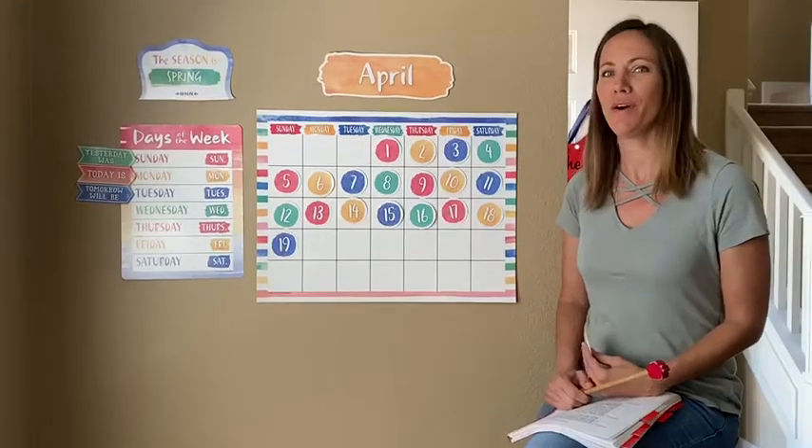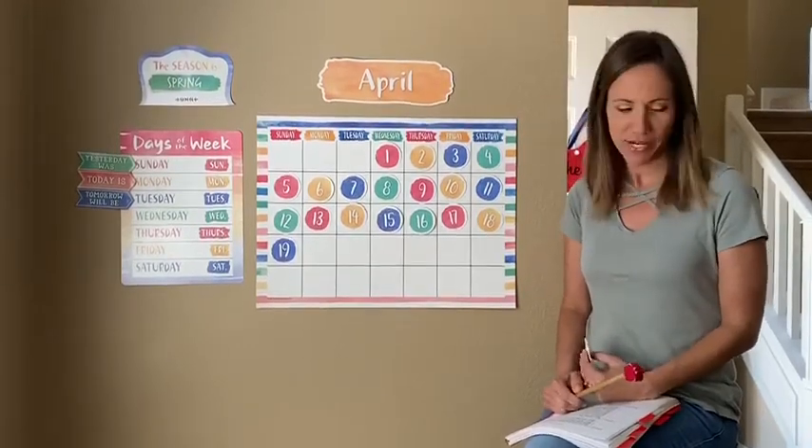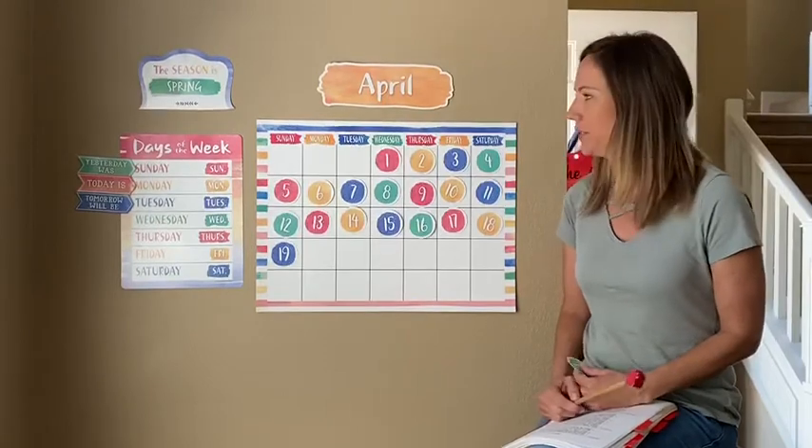Good morning. I hope you all had a good weekend. We are going to go ahead and get started with calendar today.